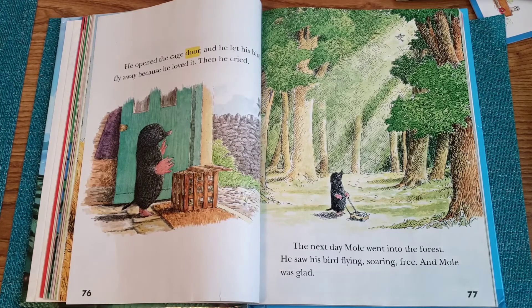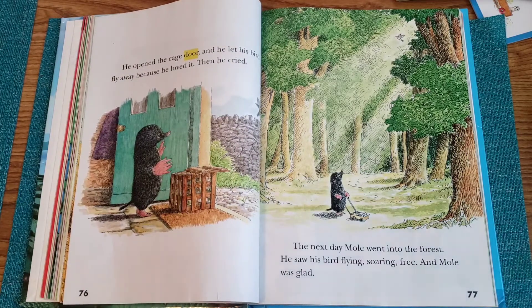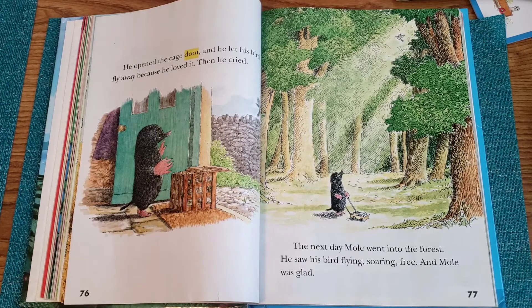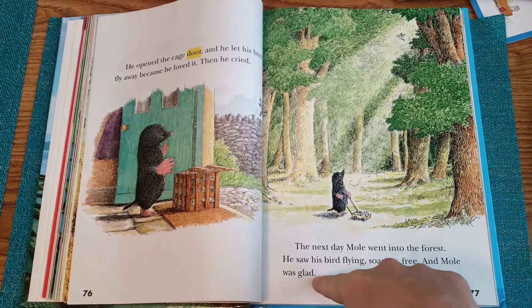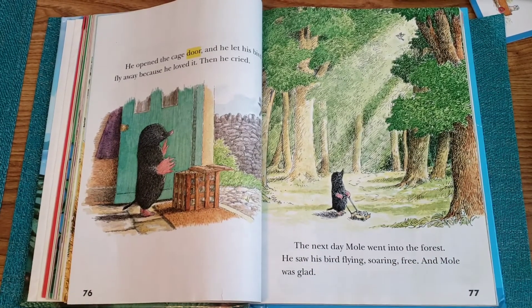And you know what? He wasn't even sad — well, he was at first. He cried. But then, the next day when he went out and saw his bird so happy and free and flying in the wild, he didn't feel sad. He was glad. It made him happy to see the thing that he loved happy.